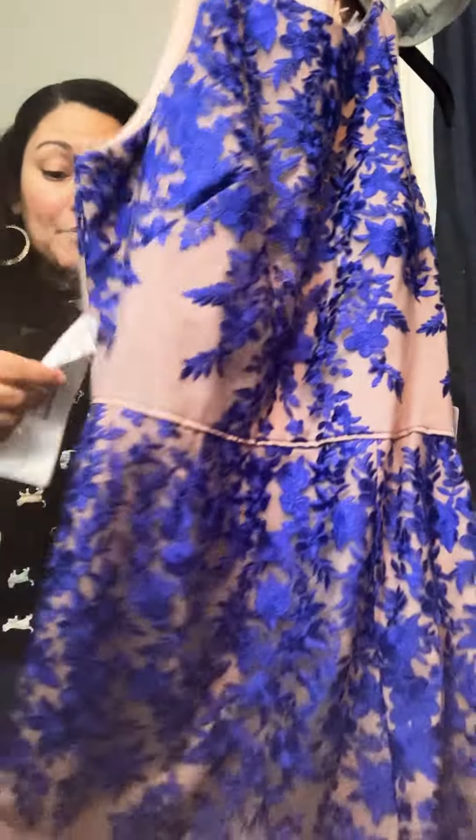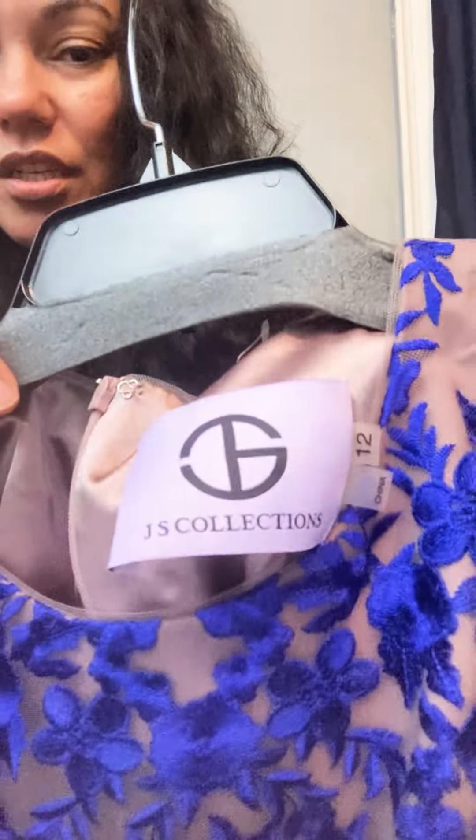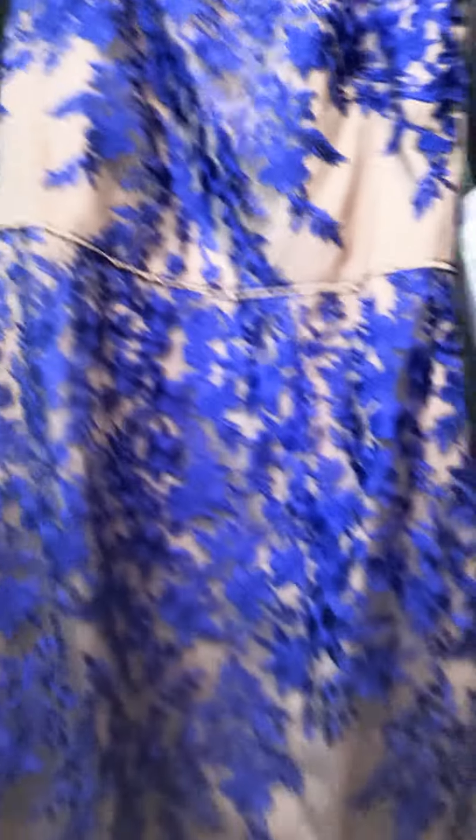I don't know what brand this is — never seen it before — but look at this gorgeous occasion dress. Royal blue with flowers, built-in cups, and a split. I don't even know how to describe that color. It's gorgeous. The tag says JS Collection. I've never heard of that before. It's a size 12, I paid a dollar for it, it has the tags on it. I don't see any price tags but it's gorgeous, so I'm hoping I can get a decent amount for it.